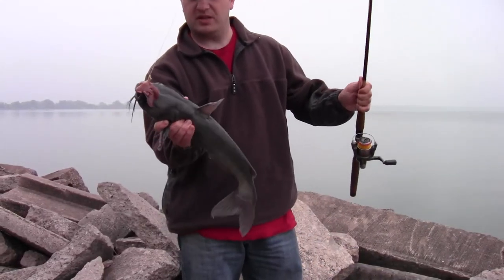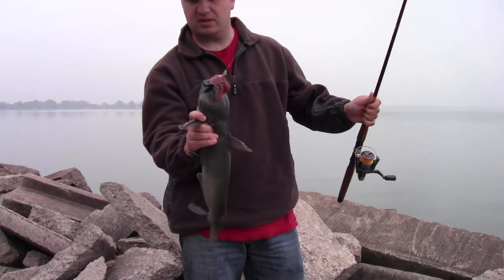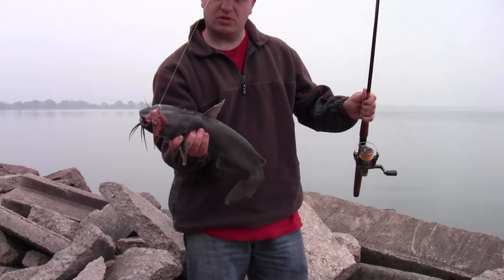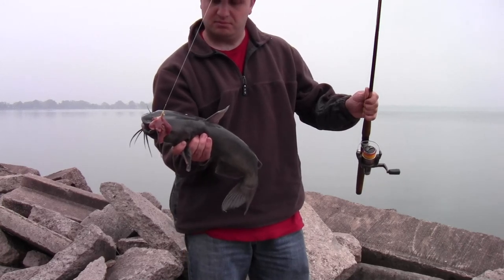I got this on a bait saver hook just like the last time. This is a 3-ought hook and had some chicken liver on it, and it seemed to do the job.